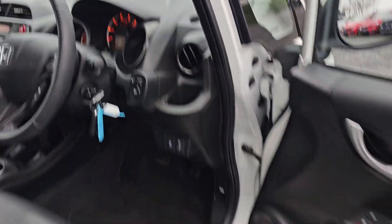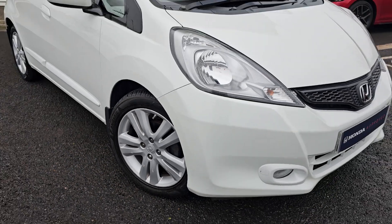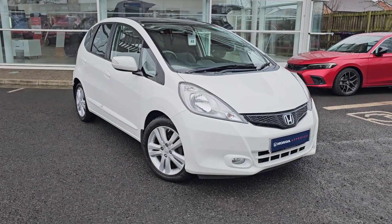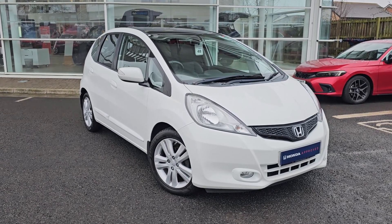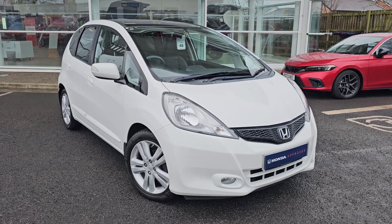Jumping back outside the car now, just showing you the last remaining alloy. If you require any further information on this Honda Jazz, don't hesitate to get in contact with our dealership and one of our sales team can provide you a personalised video. We thank you for your time and hope to hear from you soon here at Blackpool Honda.